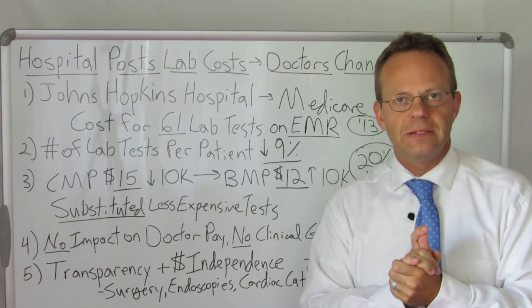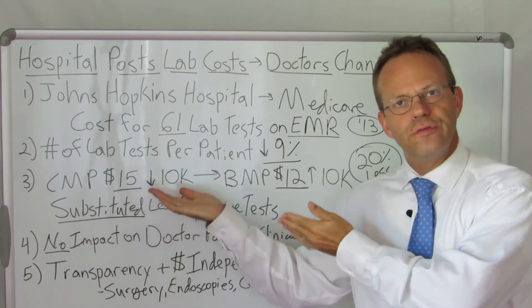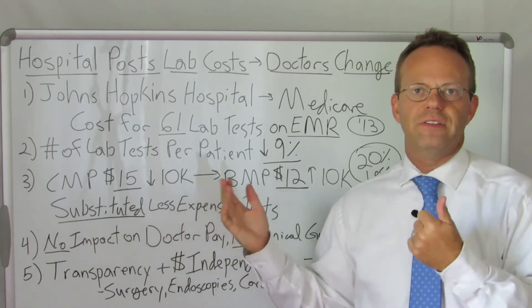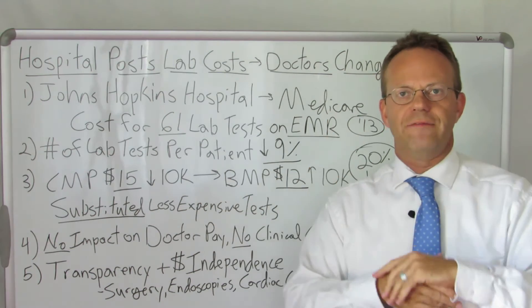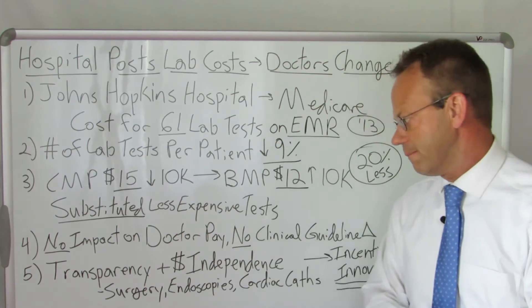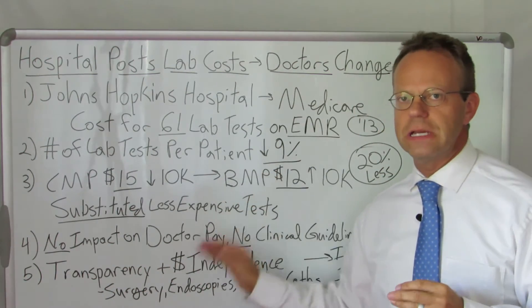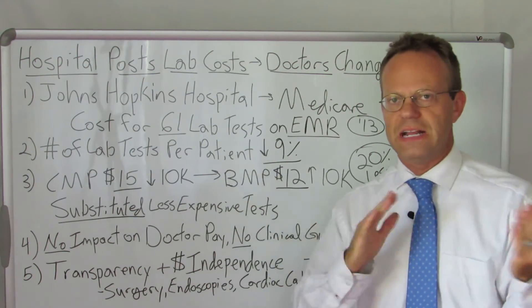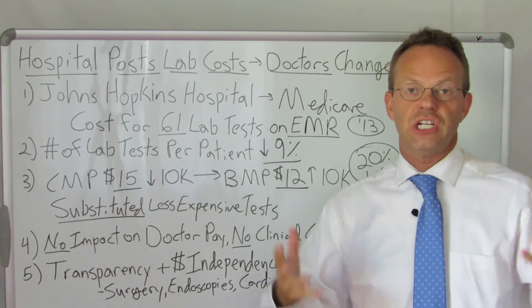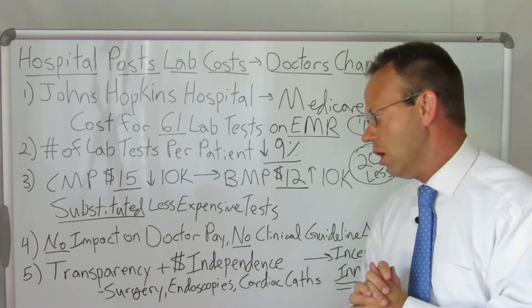As in the previous video I made on Dr. Brent James, which I'll leave a link to in the article, when you improve the quality and the efficiency of the testing, the costs go down. You don't even have to make a concerted effort to lower costs — you just have to align incentives correctly. Transparency plus financial independence of the doctor — not financially incentivized to do one thing or another on behalf of the patient — they just do what they're supposed to do, which is the best thing possible for the patient.